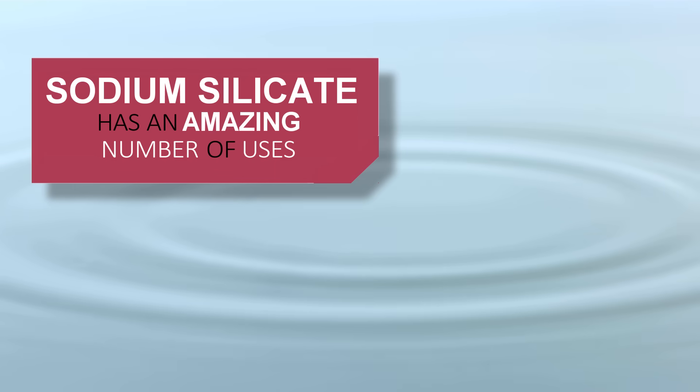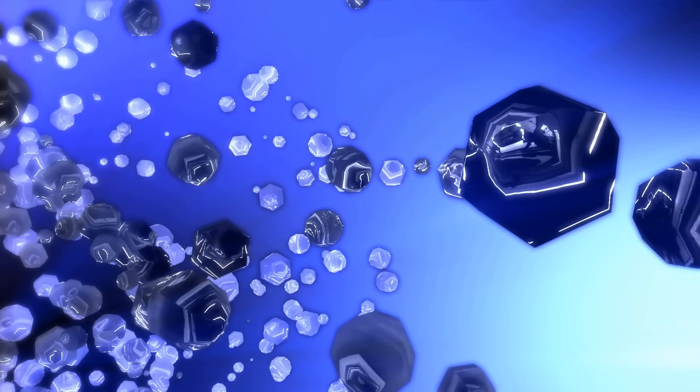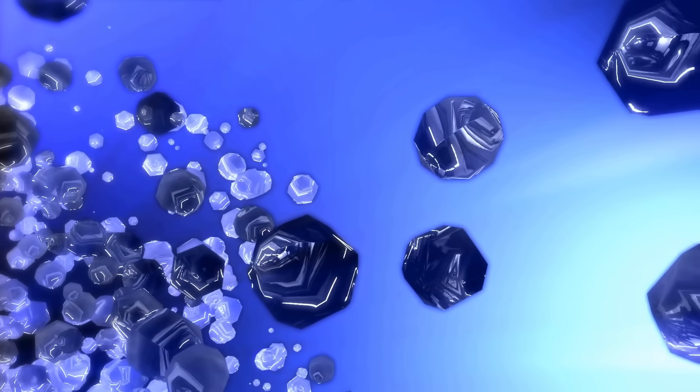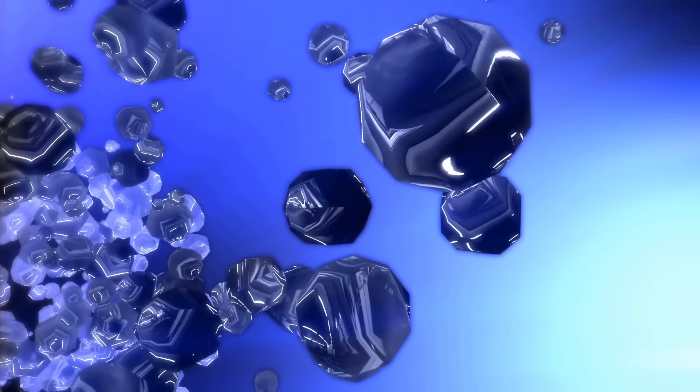To understand this material, just imagine sodium silicate as little spheres of silica sand, which are then formed around grains of salt. These tiny spheres rapidly soak up water, turning it into a kind of gel.